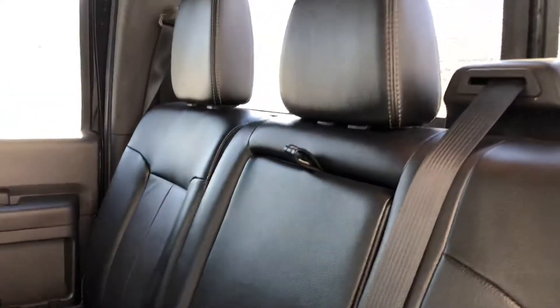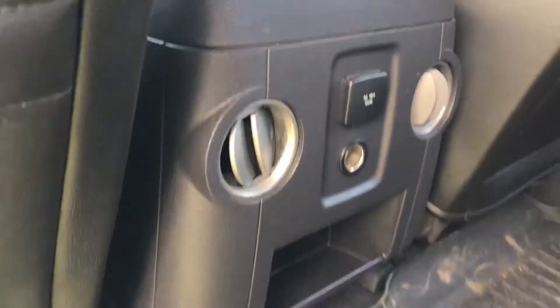The back seat — everything's clear, the roof line's clear. Everything's just good inside, just like a brand new truck on the inside. There's also a 110 outlet back there.